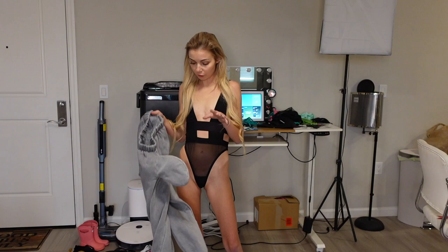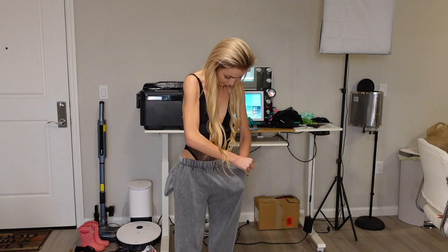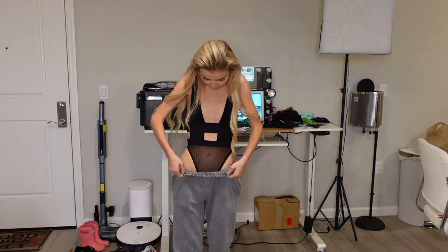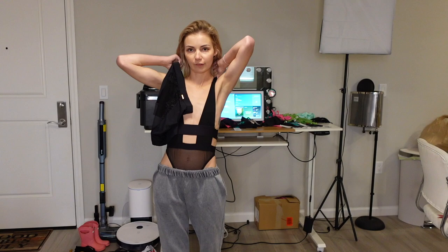Next up in our try-on haul is this bodysuit. I'm going to show you how I'd wear it with a pair of sweats. It's not sheer, which is dope — it looks really cute. It would be a cute thing to wear out. I'll show you the back. This one would also be cute with a skirt, but obviously I wouldn't wear it out that way. With sweats or jeans and a jacket or a little cover-up — vibes. I'm not gonna lie, this is really cute together.